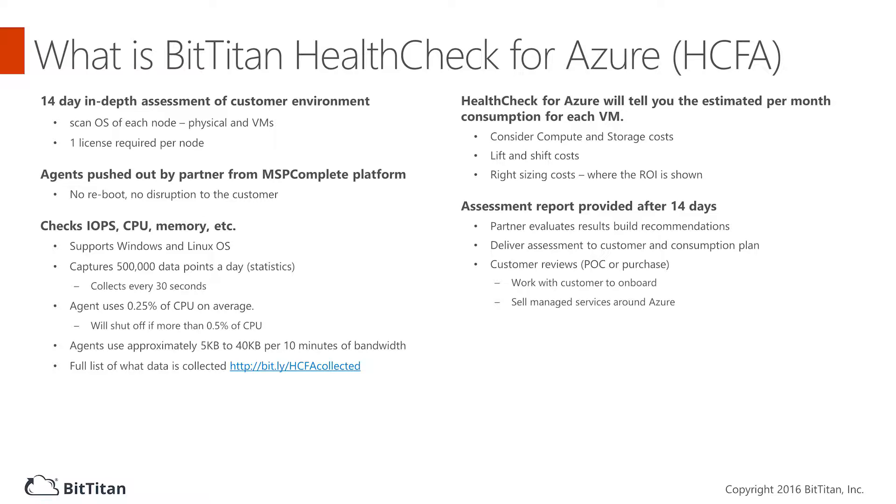Health Check for Azure makes it easy to set up the sale by showing your customers the value of adopting Azure. Offer an assessment to get your foot in the door by selling Azure projects. Map dependencies to plan a smoother migration. Jumpstart your Azure business with a tailored assessment that matches your needs and the needs of your customers.